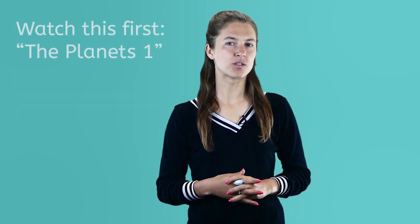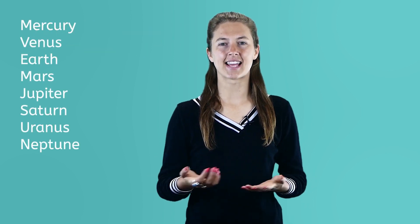Hi, my name is Kylie and welcome to The Planets 2. If you've watched the first part of this video series, The Planets 1, then you are well on your way to learning about all of the planets and Pluto. In the second video you'll learn about the next three planets. Get ready to launch into space!